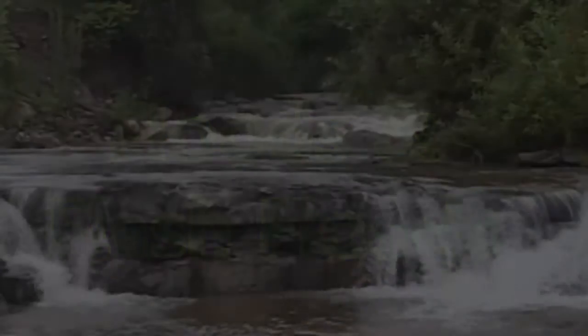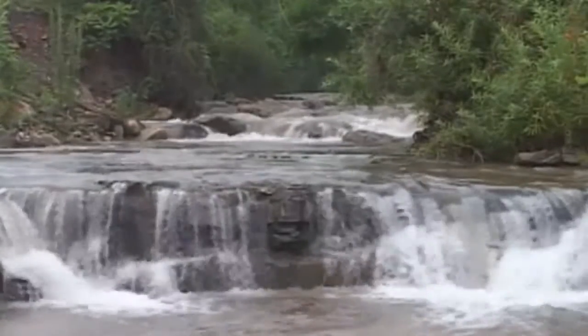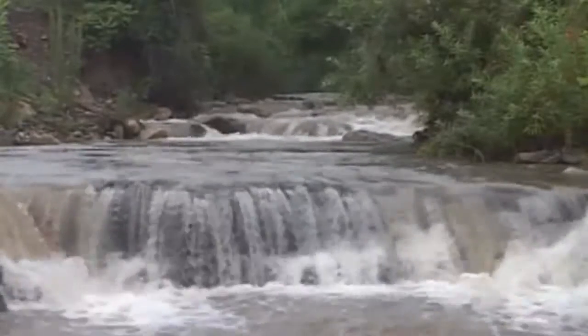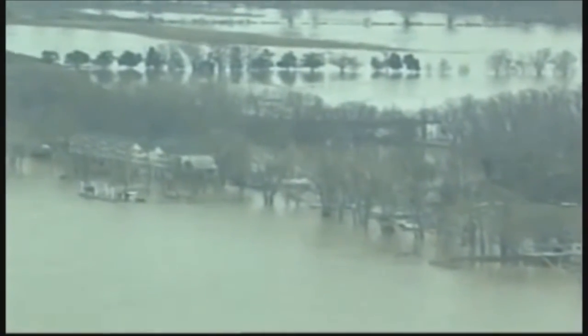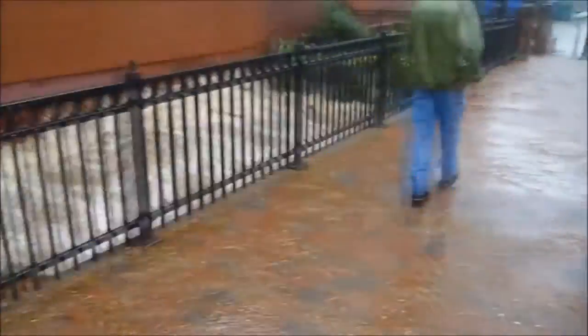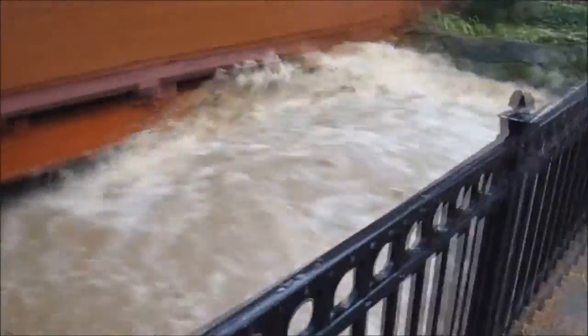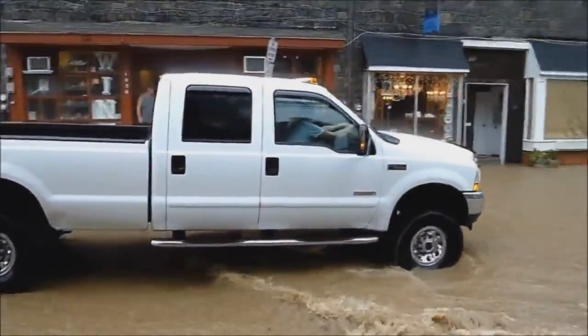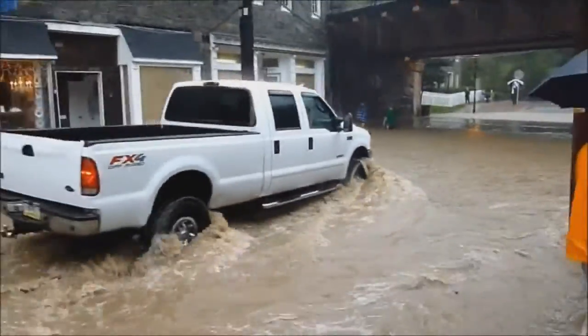Floods and flash floods are extremely dangerous. Flash floods are the number one cause of deaths associated with thunderstorms, with almost 100 fatalities each year. A flood is the inundation of water over a normally dry area, caused by high water flow. Floods occur slowly, normally greater than 6 hours, and can occur over a large area. A flash flood occurs quickly, usually less than 6 hours, and is caused by excessive rainfall in a short period, a dam or levee failure, or the sudden release of water impounded by an ice jam. Nearly half of all flooding deaths are caused by people driving into flood waters.